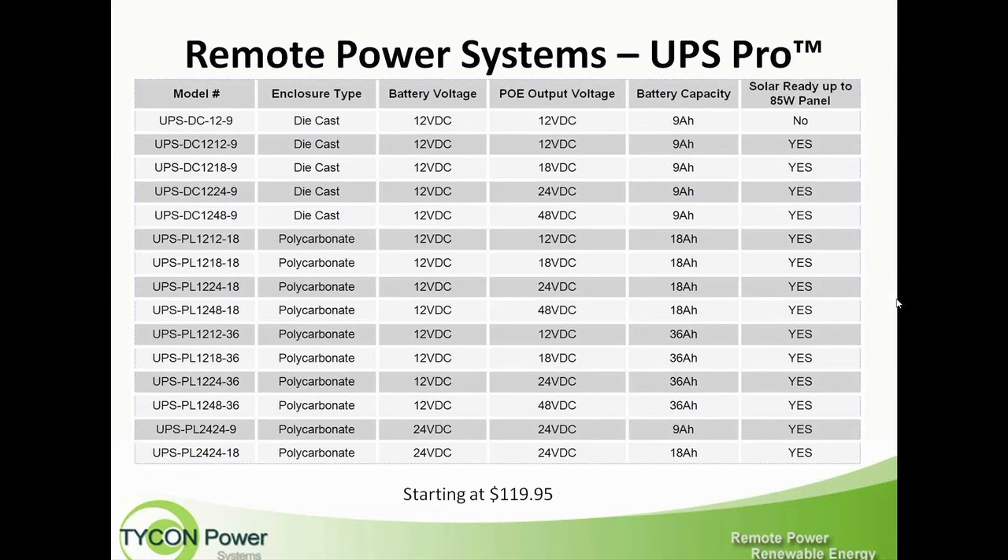All UPS Pro systems are solar-ready, except for the first one. That means the controller has inputs for a solar panel. At a later date, a customer can buy a UPS Pro system and make it into a solar-powered system, or add solar to extend their battery backup time or run time without power. It's quite a flexible system.